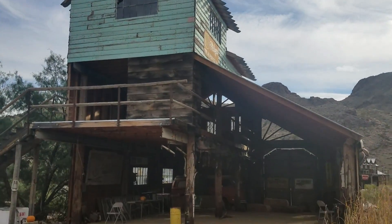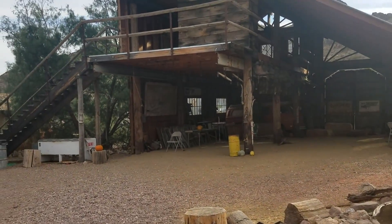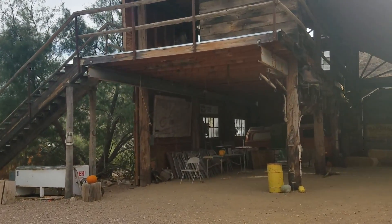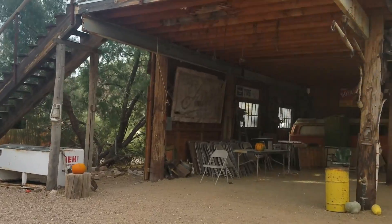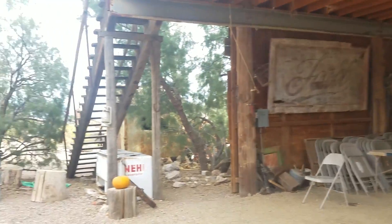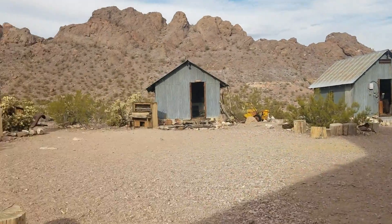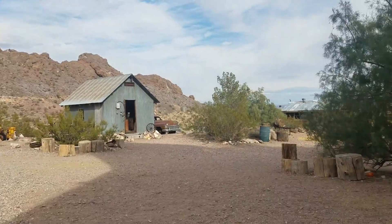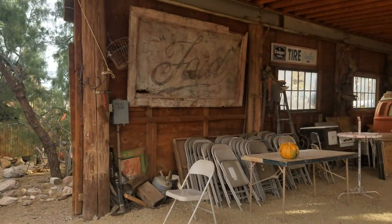Look at this giant building — there's a bunch of folding chairs stacked up. I guess that's probably because they do rent this place out for weddings. I mean, I'm not the marrying type, but if I were to get married this would be a really cool place to do it. You have that really cool archway for the actual ceremony, and then you have that barbecue area back over there where you could have the reception.